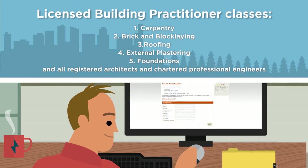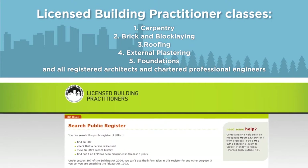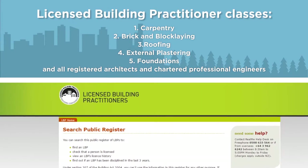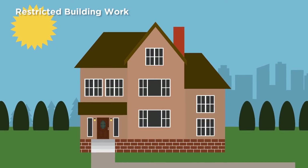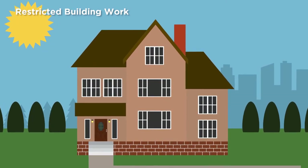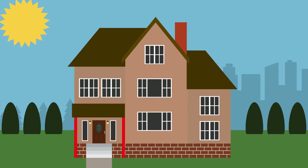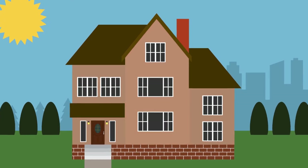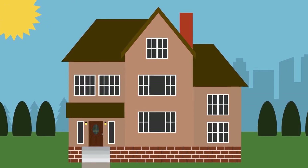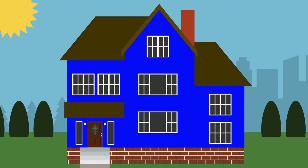LBPs are available in five areas of building work. Check that the people you're using have the relevant licences on the LBP website. Restricted building work affects either the primary structure or the watertightness of a house. The primary structure includes the beams, bracing, columns, foundations, roof and walls. Watertightness systems protect the house from outside moisture and include damp proofing and waterproofing, the roof and wall cladding.